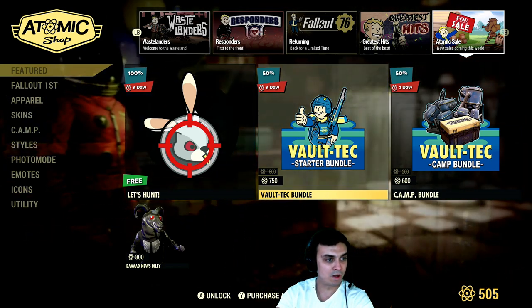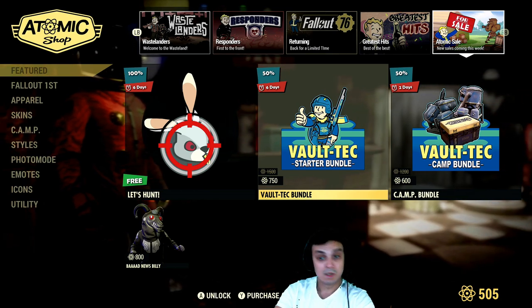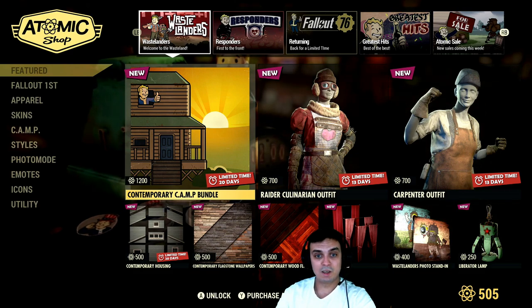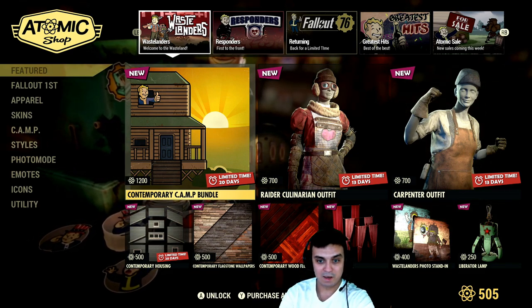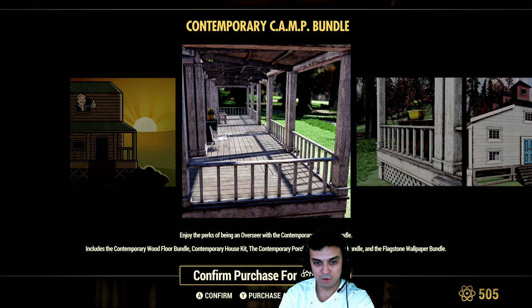We're gonna have some more stuff coming out and nothing else gonna be changing. So let's get on from the start, taking a look at what we got here. So we got a camp bundle, and it includes a wood floor bundle.